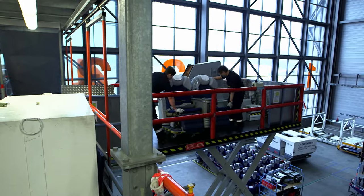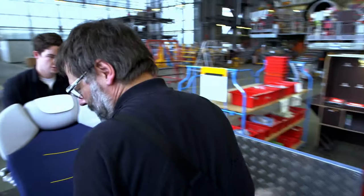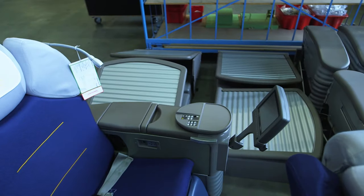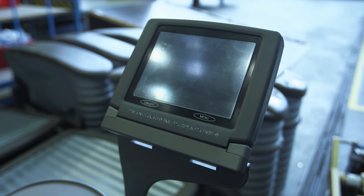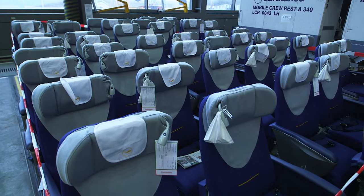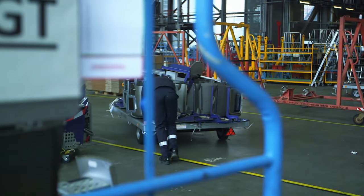The noble seat goes into the garbage. The first class is being completely removed from the plane, because demand for the expensive luxury recliners is falling. At some point everything becomes obsolete: if you pay a fortune, you want high-quality monitors, but today you have better monitors in economy class — it's all outdated and has to be replaced. These business class seats also have to go.